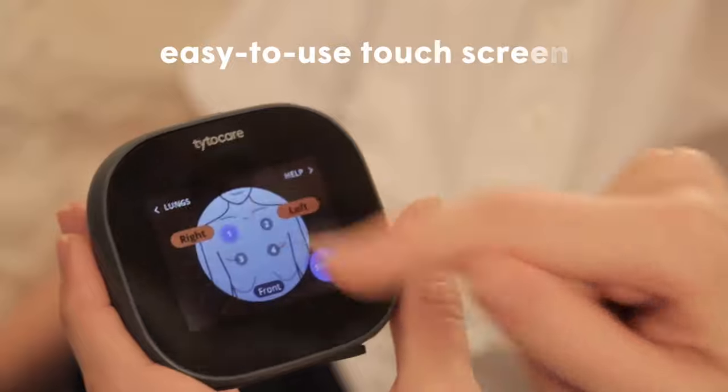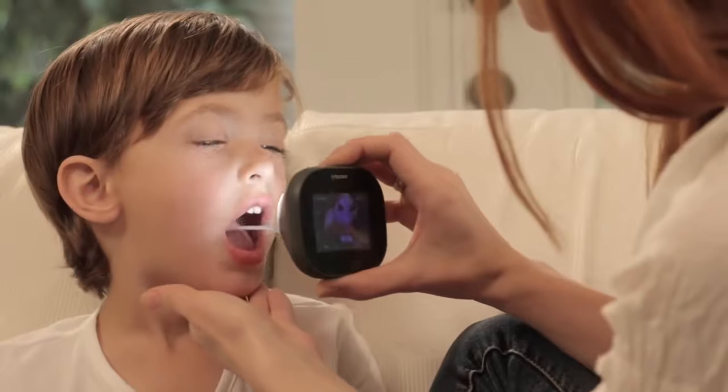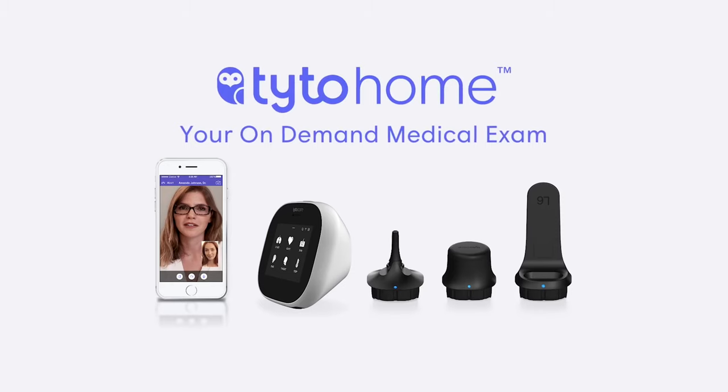The device itself comes equipped with a digital camera and thermometer, as well as accessories like a tongue depressor for examining your throat, an otoscope for ears, and a stethoscope for the heart, lungs, and abdomen.